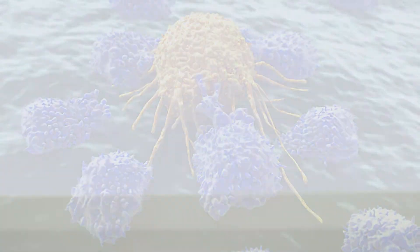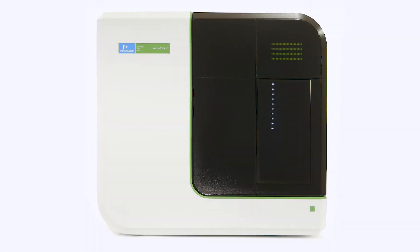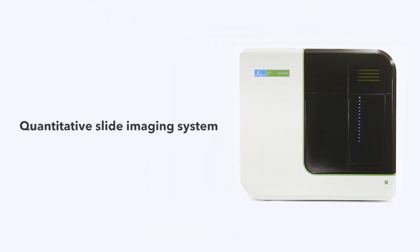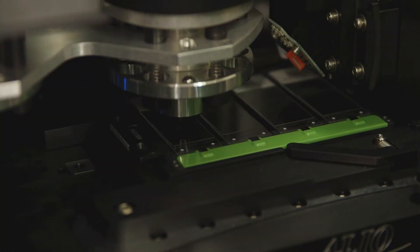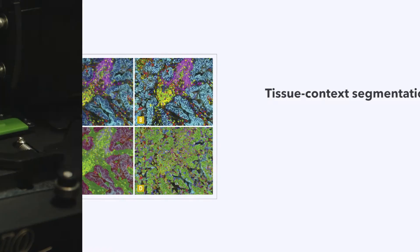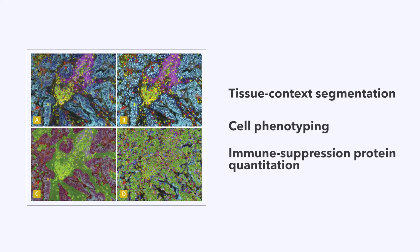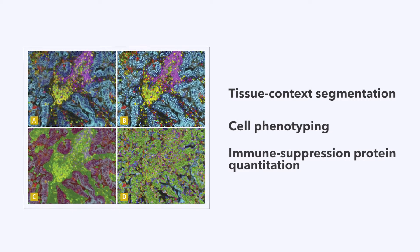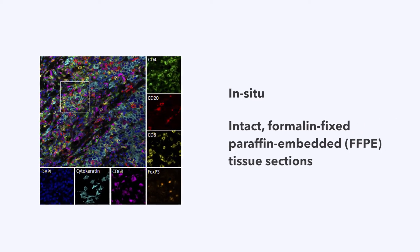Perkin-Elmer is pleased to introduce the Vectra Polaris Automated Quantitative Pathology Imaging System, the most advanced quantitative slide imaging system for multiplexed immunohistochemistry. Tumor biology is revealed through reproducible and independent multiplex detection, powerful machine learning-based approaches for tissue context segmentation and cell phenotyping, and quantitation of immune suppression proteins, all in situ within intact formalin-fixed, paraffin-embedded tissue sections.